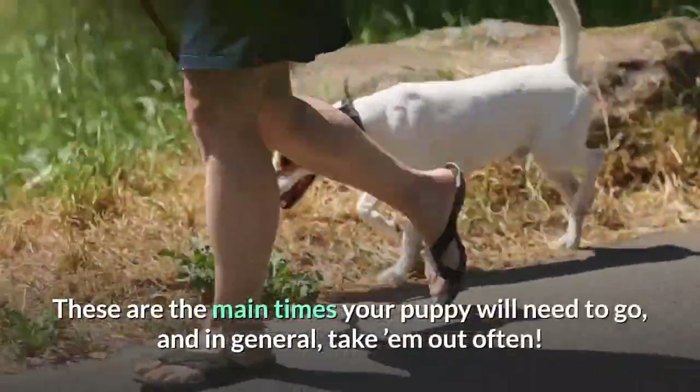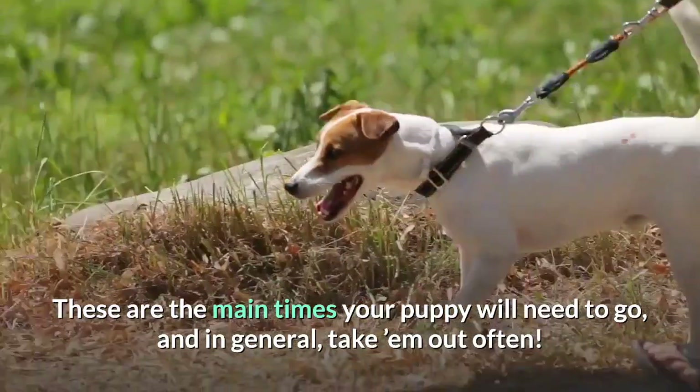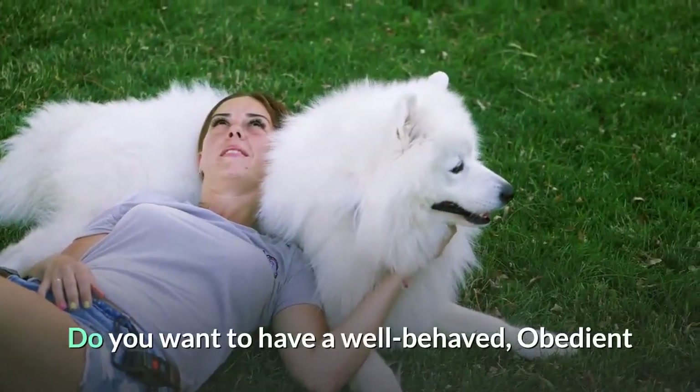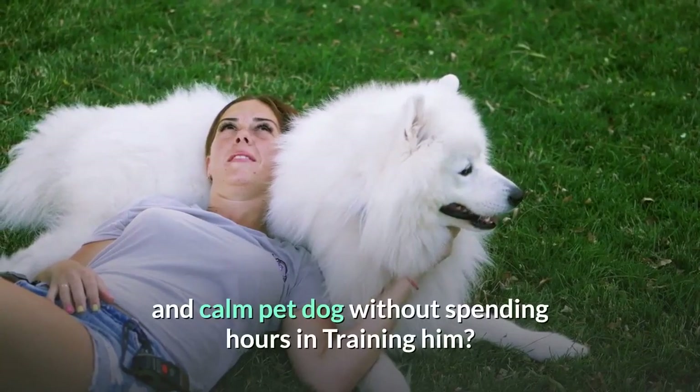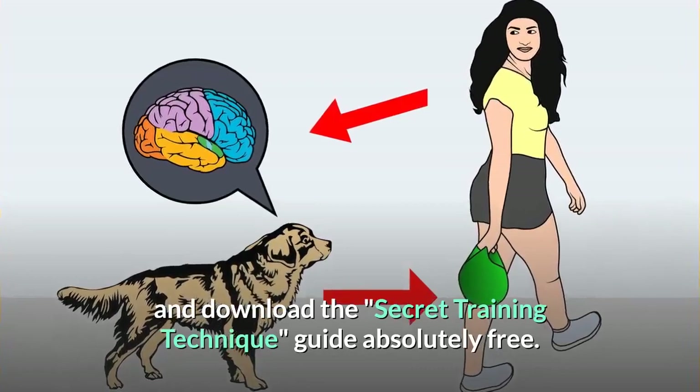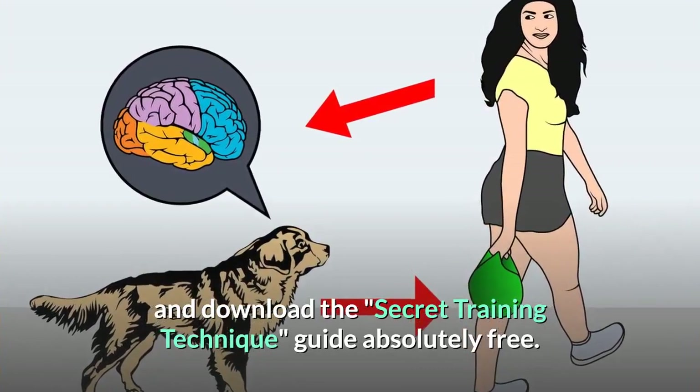These are the main times your puppy will need to go, and in general, take them out often. Do you want to have a well-behaved, obedient, and calm pet dog without spending hours training? Check out the first link in the description and download the Secret Training Technique Guide absolutely free.